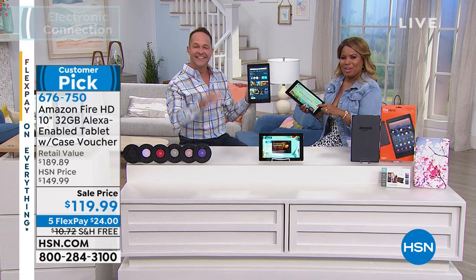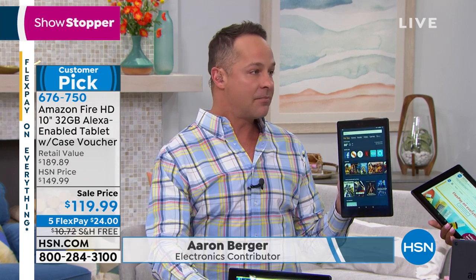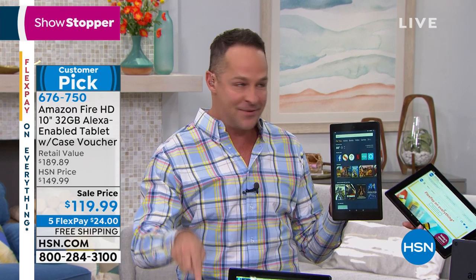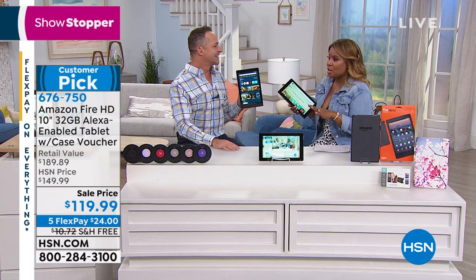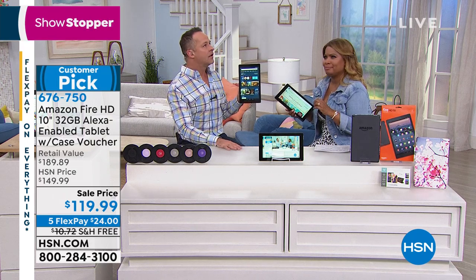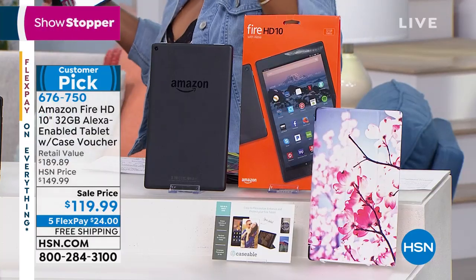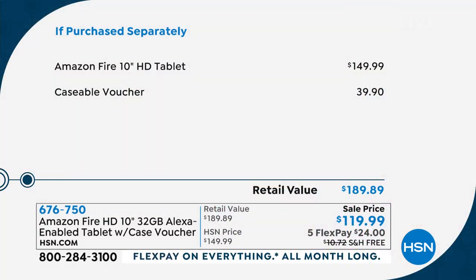I want to go back because when I started the hour, I mentioned Amazon. All of us have heard of Amazon — they are just this ginormous company. It's so rare that Amazon, because they don't need us here at HSN, let's be quite honest about it — this tablet is one of their most popular and flagship tablets. The 10-inch is their larger size at $149.99, and people buy it all day, every day.